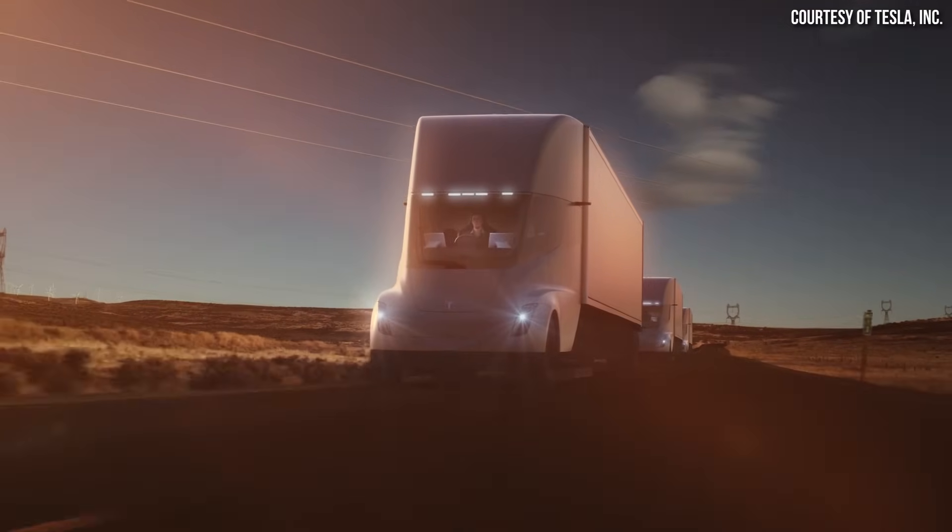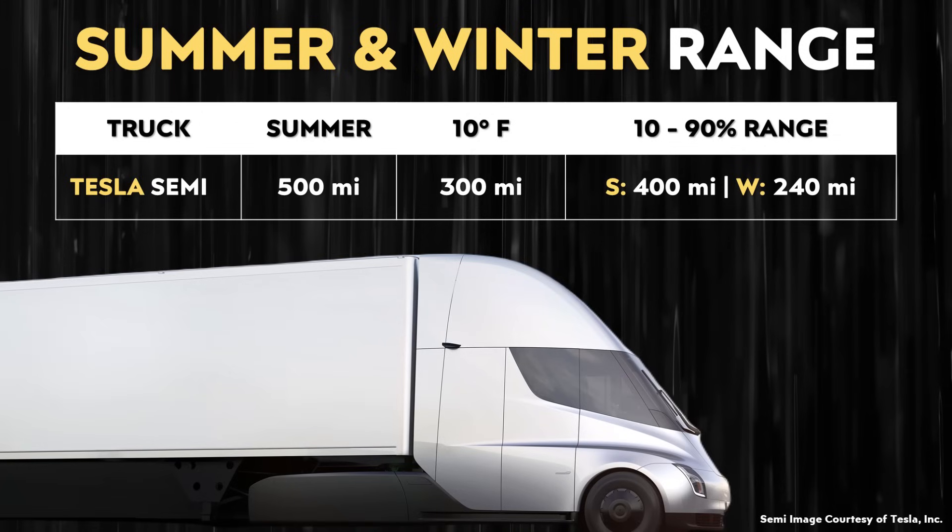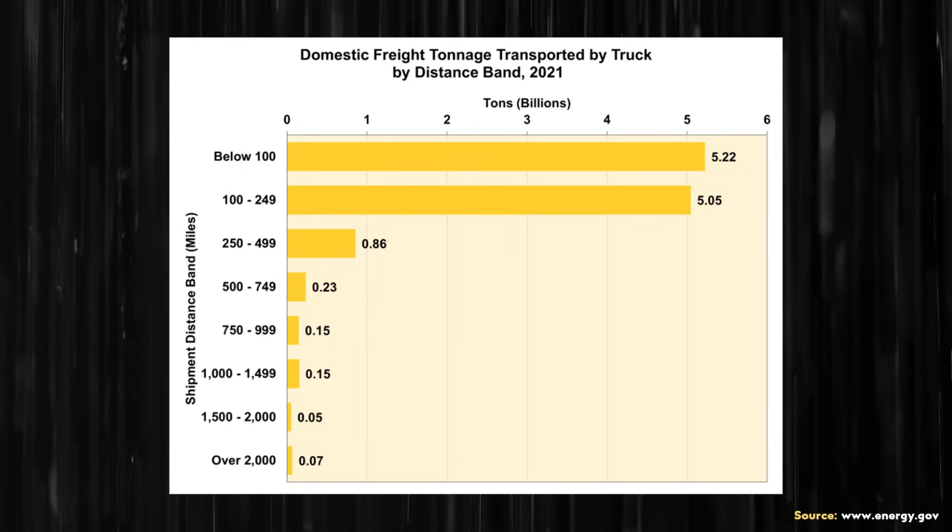Going back to the topic of how much range is needed to replace a diesel semi truck: according to a report from energy.gov shared by one of my subscribers, 87% of all truck freight tonnage was shipped less than 250 miles. So even if you're conservative to maintain good battery health — not dropping below 10% state of charge and not charging above 90% regularly — even during the winter, it looks like a Tesla Semi can replace diesel semis for the vast majority of freight being transported. Yes, there are some cases where drivers need to go really long distances and the Tesla Semi may not be a good fit right now, but more often than not the range you can get with the Tesla Semi is sufficient.